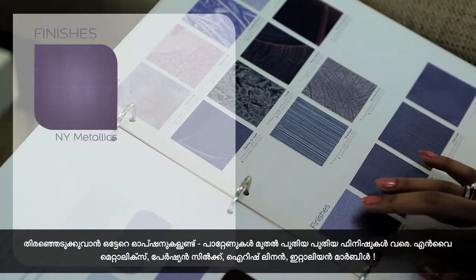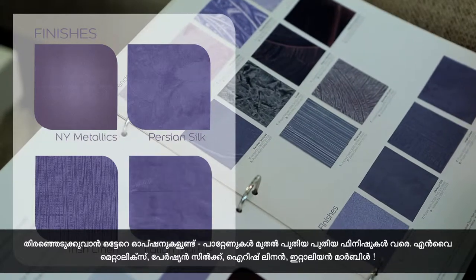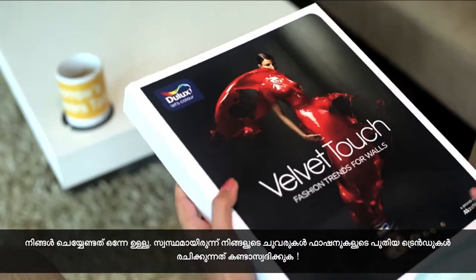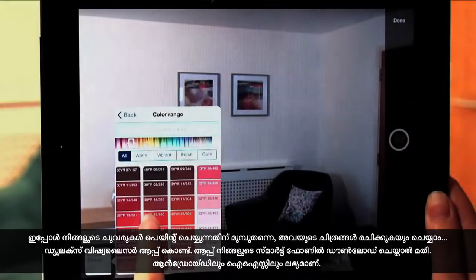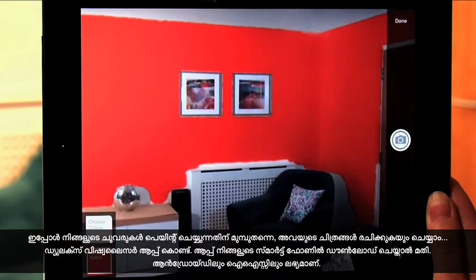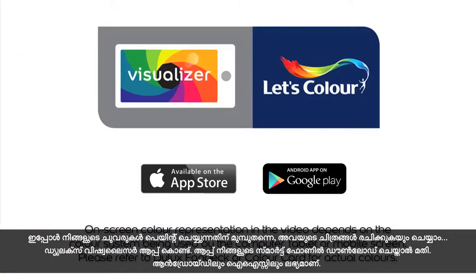NY Metallics, Persian Silk, Irish Linen and Italian Marble. All you need to do now is sit back and watch your walls set new fashion trends. Now you can also picture your walls before you paint them with the Dulux Visualizer app. Just download the app on your smartphone, available on Android and iOS.